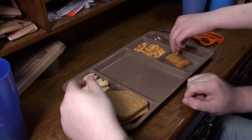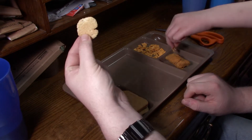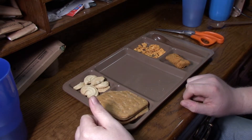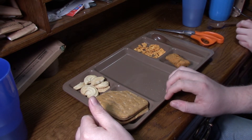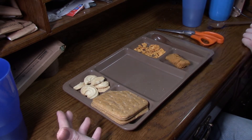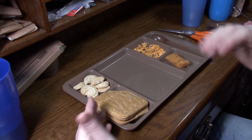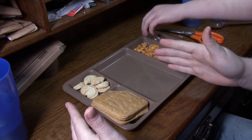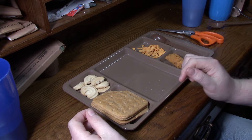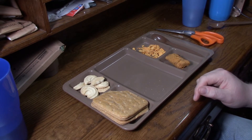One thing we haven't tried yet are these cookies — give it the old college try. The cookie is definitely not edible. It's like those cookies that you find in your great grandparents' house that have been sitting in a bucket in the corner of the shed. That's just not going to do it for me so far.